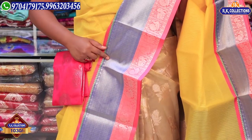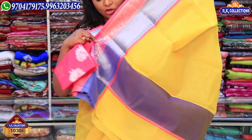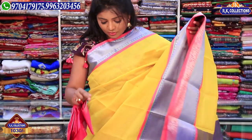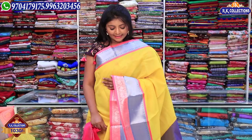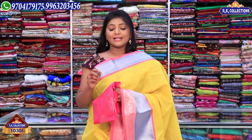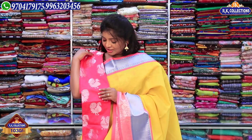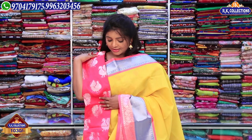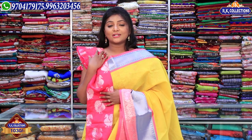This is a pink color combination. We have a small blue color combination. This is a plain color, and it is just Rs. 1030. We also have a small silver color combination and a small pink color combination available.